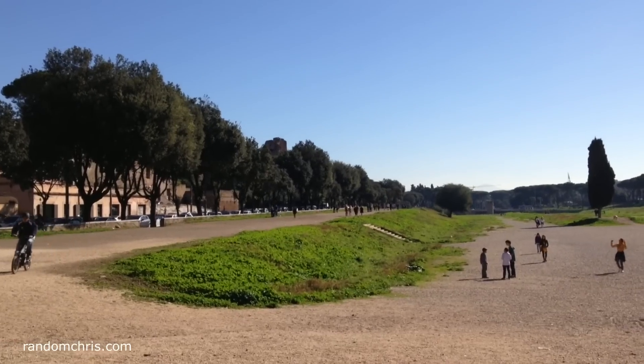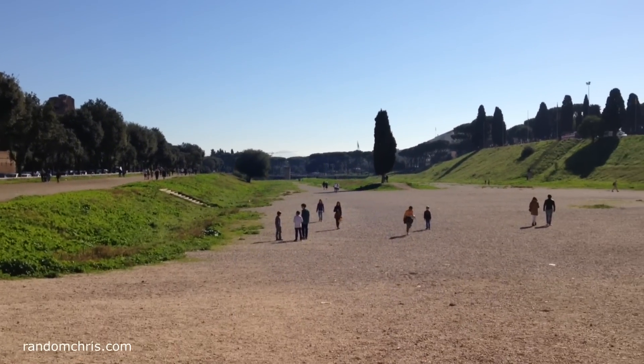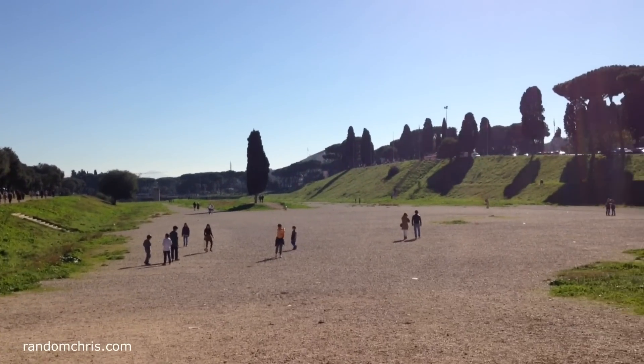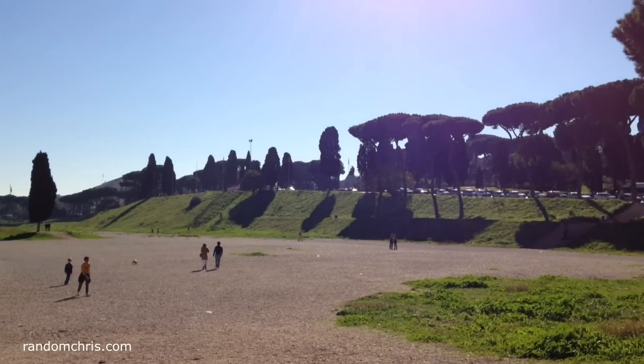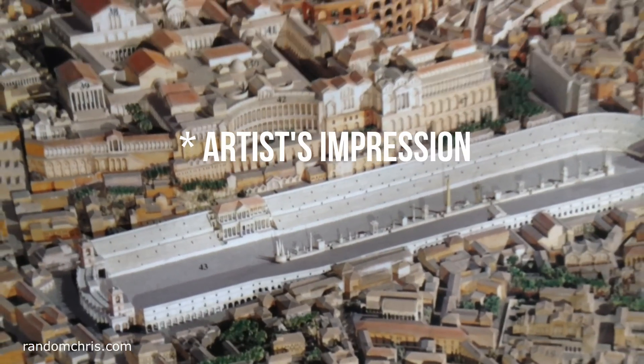We then walked around the corner to Circus Maximus, or Circo Massimo. This is where the ancient Romans had their chariot races and thanks to the preservation of this area it's very easy to see exactly where this happened. It's incredible to think that at one time there was a stadium here which could hold 250,000 people.